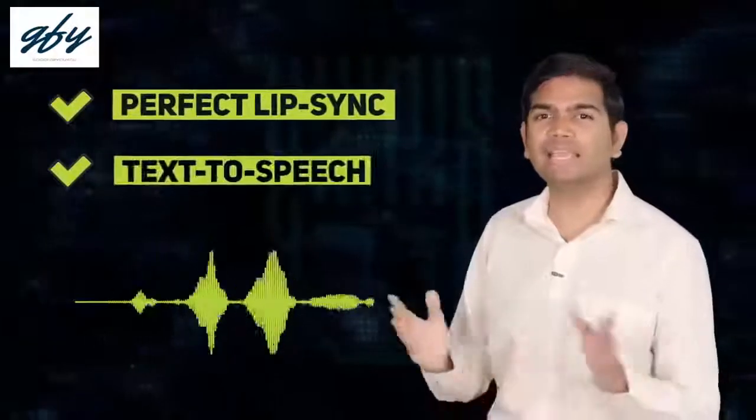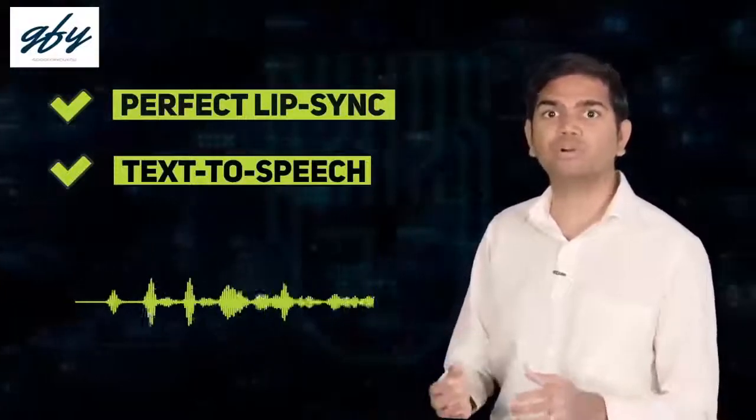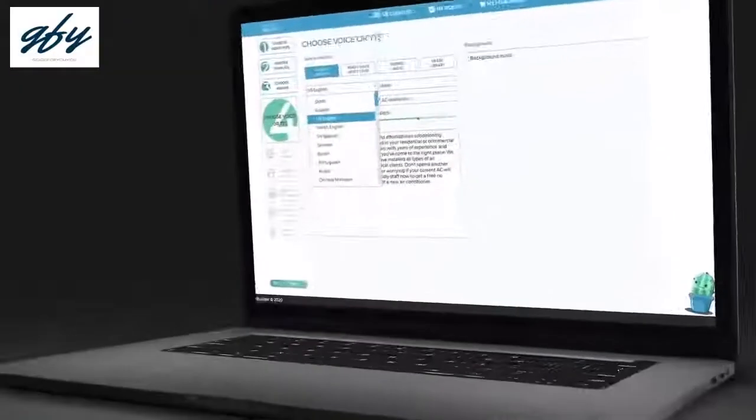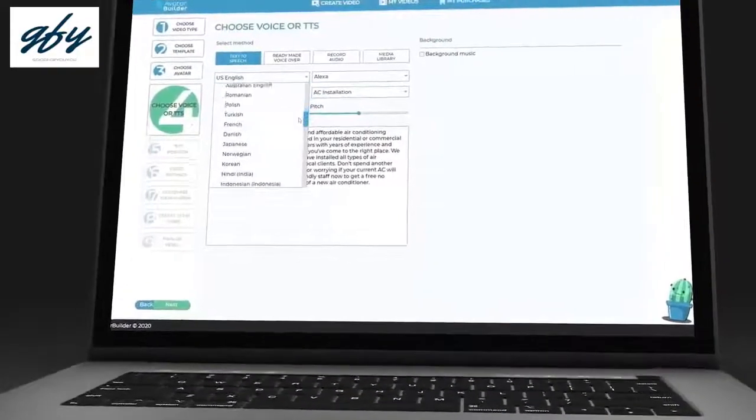The 3D avatars can speak in any language with perfect lip sync, just like humans, with our award-winning text-to-speech technology in hundreds of natural-sounding male and female voices in all the popular languages and accents.